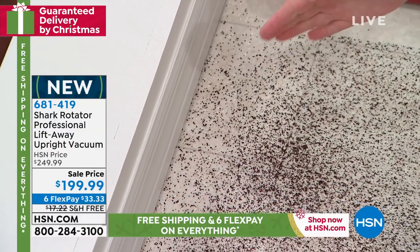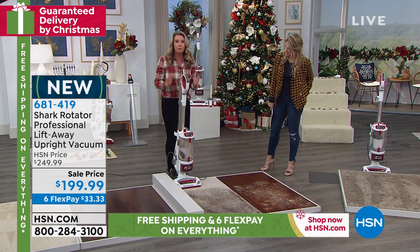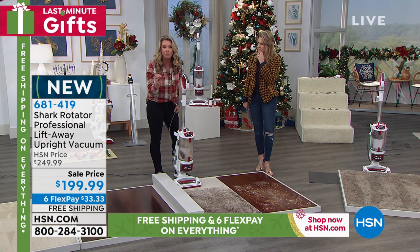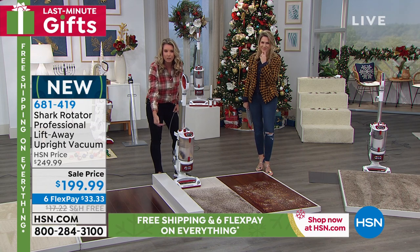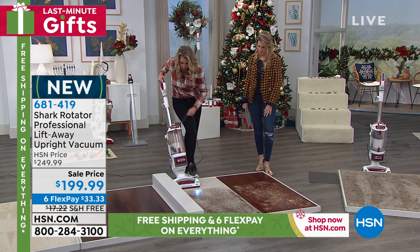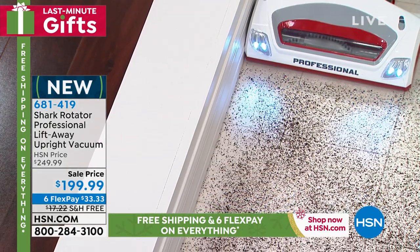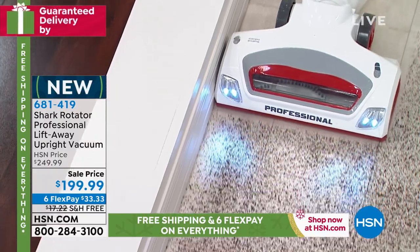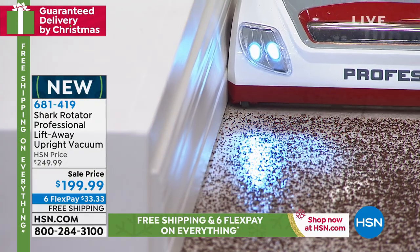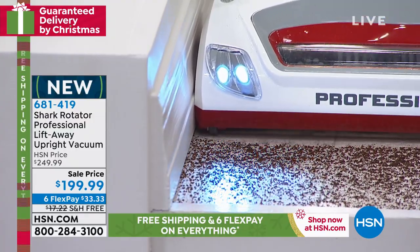I've had to sweep pine needles out from those areas and then vacuum with the Shark Professional. What I want you to understand is it can grab dust and dirt right there on those baseboards — true edge-to-edge cleaning. Watch it grab from the side; before it even gets there it's sucking it all up. That is the power of the Shark.